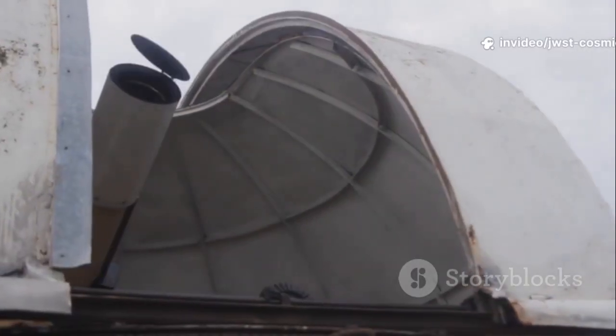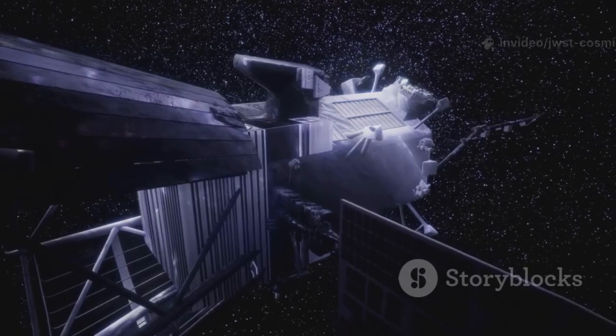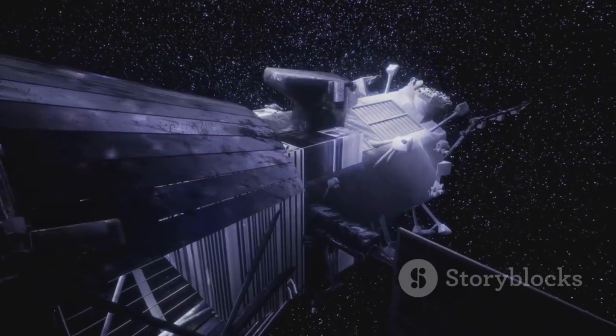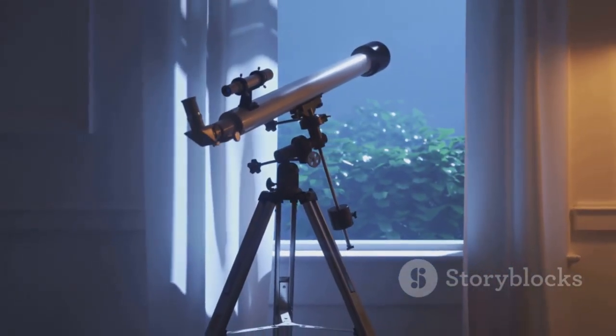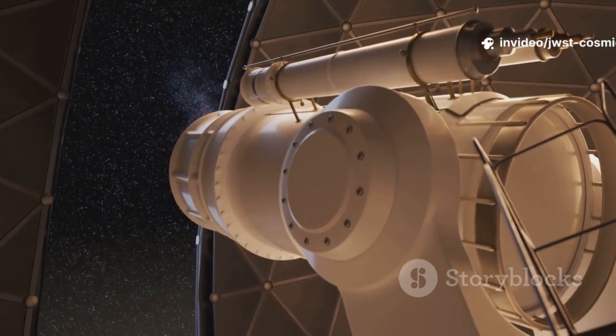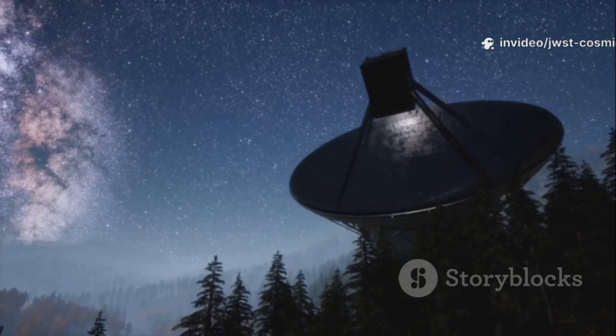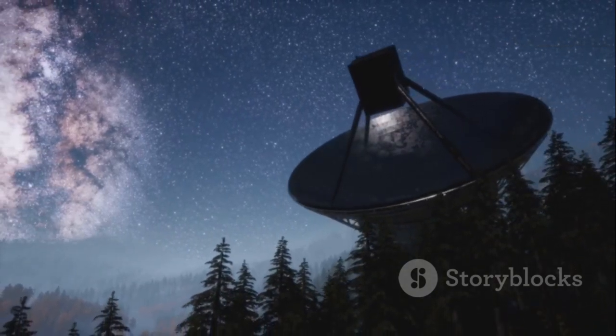Its five-layer sunshield, the size of a tennis court, blocks heat and keeps the telescope at minus 370 degrees Fahrenheit. If JWST were warm, its own heat would drown out the faint signals from the early universe. These three innovations — distant orbit, giant golden mirror, and revolutionary sunshield — make JWST the most powerful infrared observatory ever built.